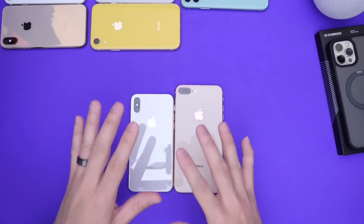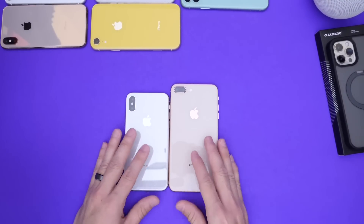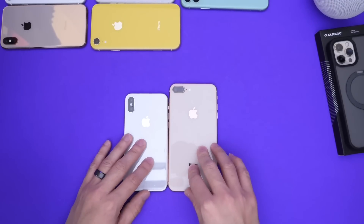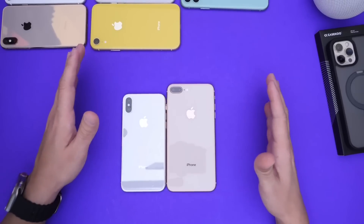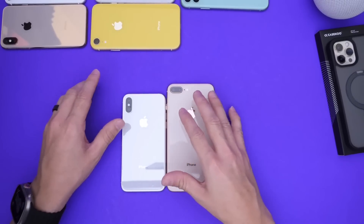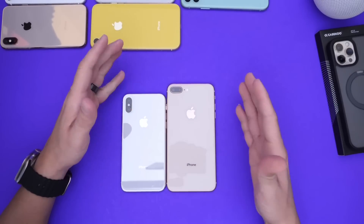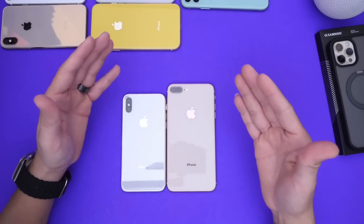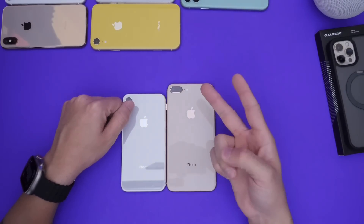Pretty much all devices supported by iOS 16 would be supported by iOS 17, with a 50/50 chance for the iPhone 8, 8 Plus, and X. If you want to see a similar video on iPads, let me know in the comments. Those are my predictions for iOS 17 iPhone support — we're about three months away from knowing for sure.